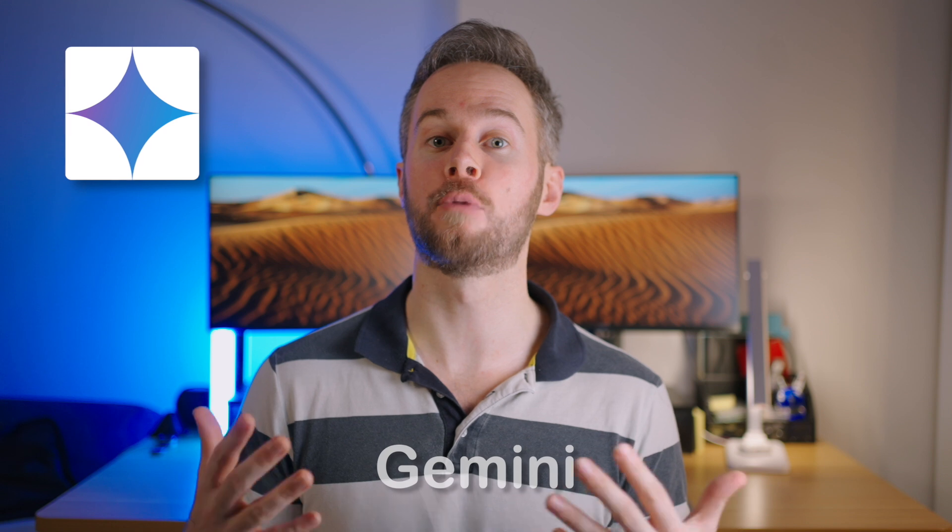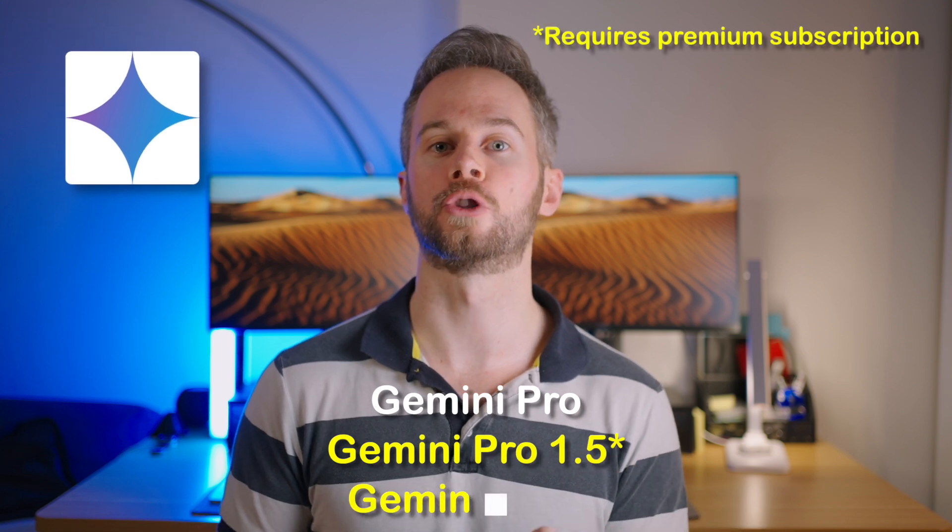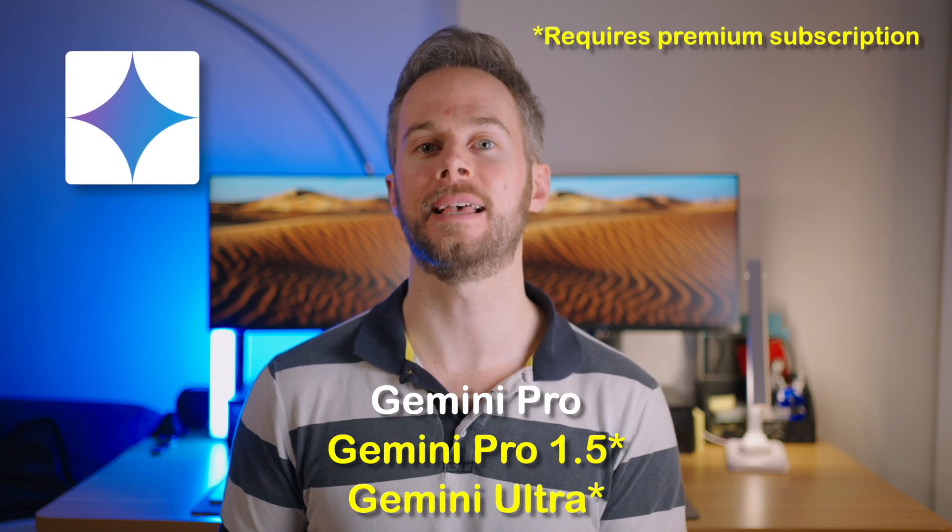The next option is Google Gemini, which has recently been rebranded from Google Bard. The models they offer are Gemini Pro, Gemini Pro 1.5, and Gemini Ultra, where the middle one is actually their best and the first one is included with the free tier by default. If you want to choose between any of the others, you have to pay for the Google One premium subscription.